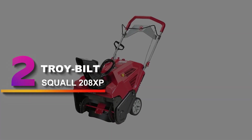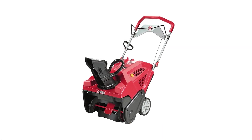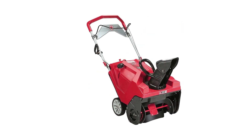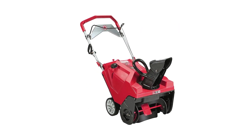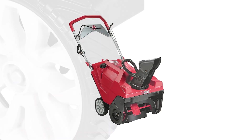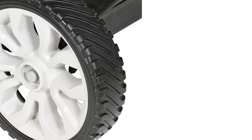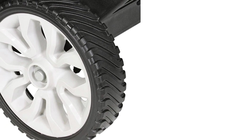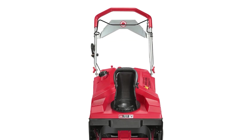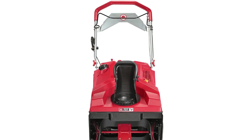Number 2: Troy Built Squall 208XP. A lightweight, US-built, powerful snow thrower recommended for clearing light to moderate snowfall of around 6 inches. Its ergonomic design makes it easy to maneuver even for someone without a lot of physical strength, and despite its smaller size compared to other models, it works through all kinds of snow without effort. The deluxe ergonomic handle improves comfort and maneuverability, and its easy chute allows you to adjust the direction of snow discharge up to 190 degrees, with dual LED headlights providing added visibility in low-light conditions.